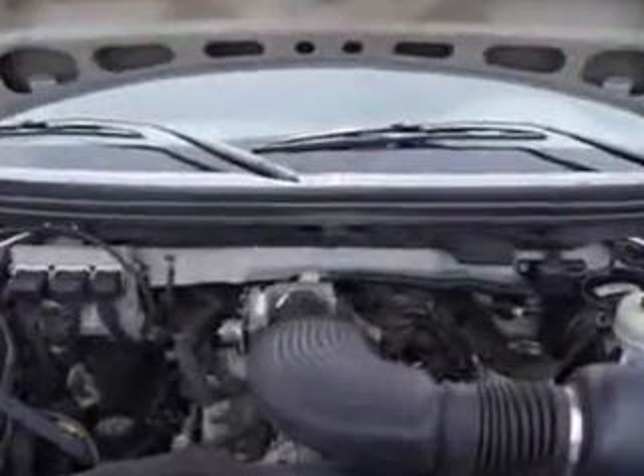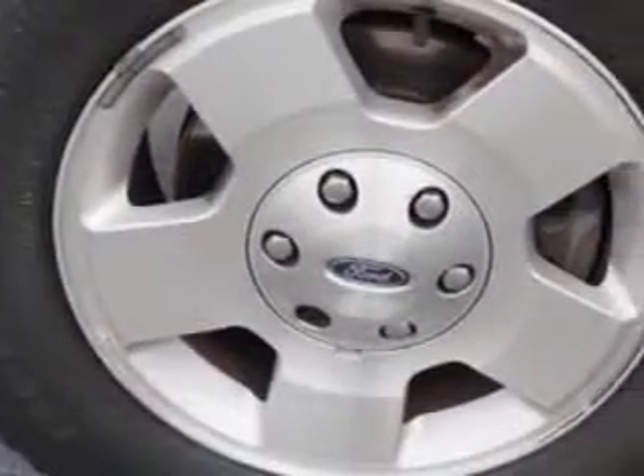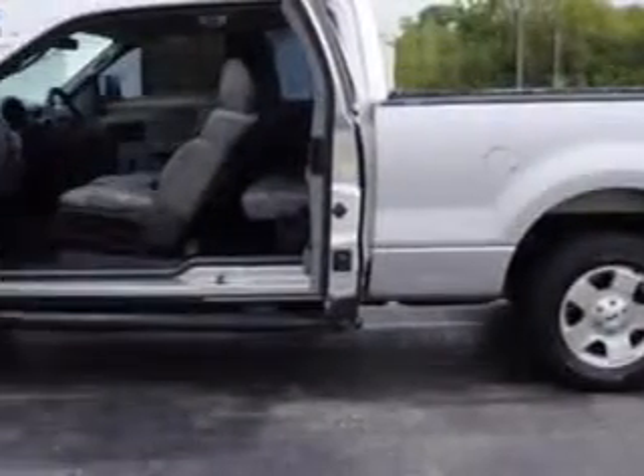Enjoy this utility truck with features like alloy wheels, step-side bed, anti-lock braking system, running boards, and full-size spare tire.